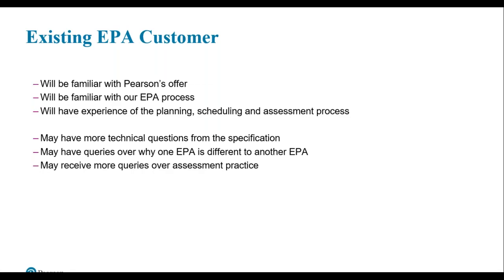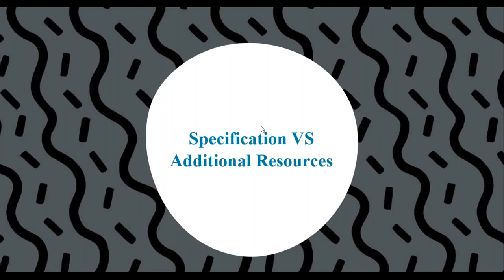Only your independent endpoint assessor can make the assessment decision as part of that apprentice's endpoint assessment. Differences in how one endpoint assessment standard is assessed compared to another will be due to the assessment plan identifying different approaches or methods. We'll now explore the specification and the additional resources in more detail.